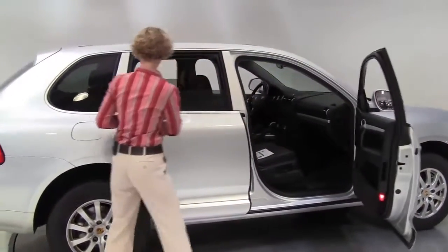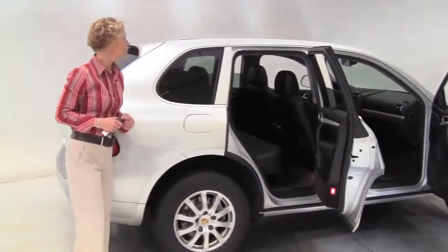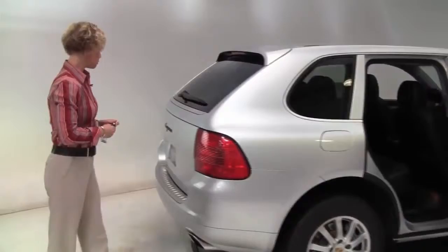Silver with the black leather interior. Two owner vehicle. The tires look really good and the body's in great condition.